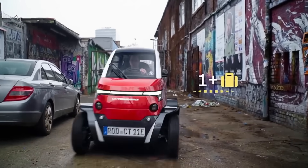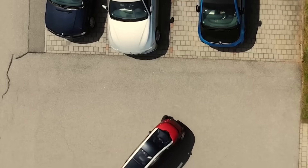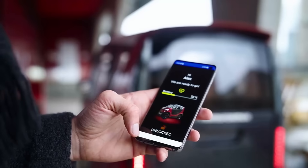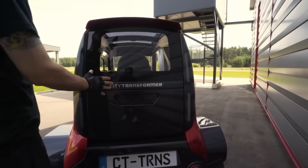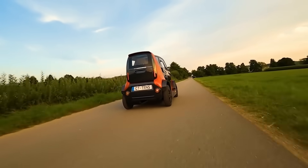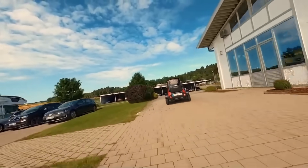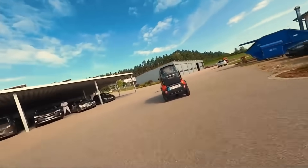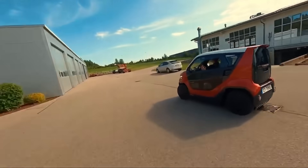The CT2 has a contemporary style with a digital dashboard, ample internal space, and a tandem seating posture. It features cutting-edge safety technologies like frontal collision warning and blind spot recognition as standard equipment. Pre-order the CT2 for just 16,000 euros and be one of the numerous people who have already secured this revolutionary mini vehicle.